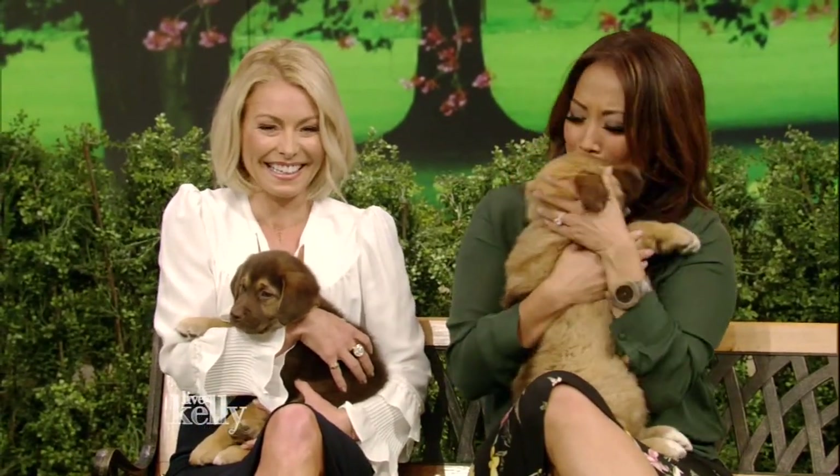Take a look at these puppies. Oh my goodness! I'm in love! I don't care if you don't think it's funny, it is funny! Spring has sprung and so have the fleas and ticks and parasites. Ew!